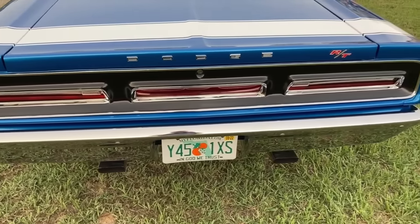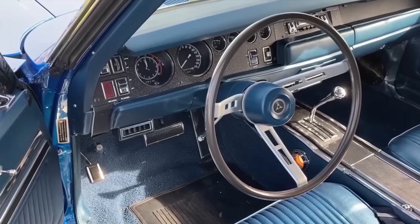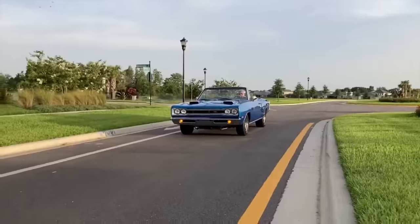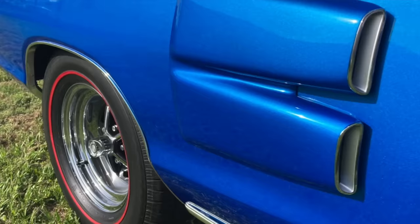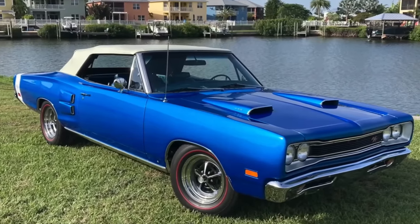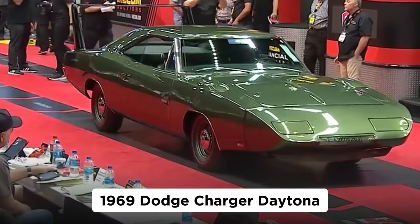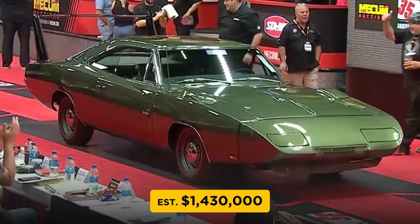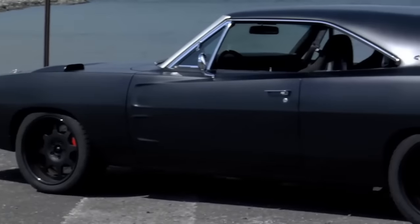The top-dollar Coronet is a 1969 four-speed Hemi Coronet RT convertible, which sold at auction in 2016 for the princely sum of $687,500. This car was pretty special — maybe the only one of its kind. A total of 20,057 Coronet RTs were made in '69, but only 107 were the Hemi Coronet, and just 10 were convertibles. Of the Hemi convertibles with a four-speed, this is the only documented one.